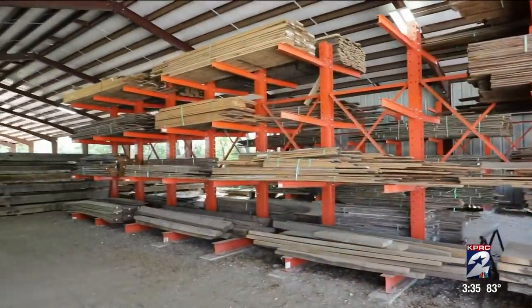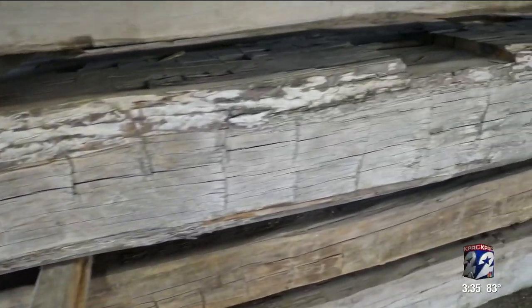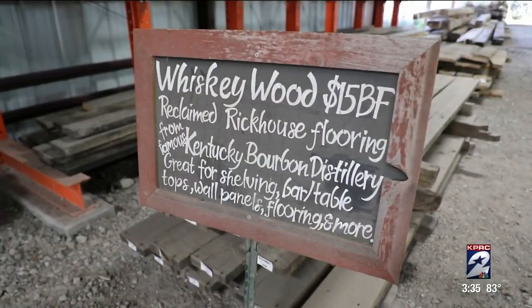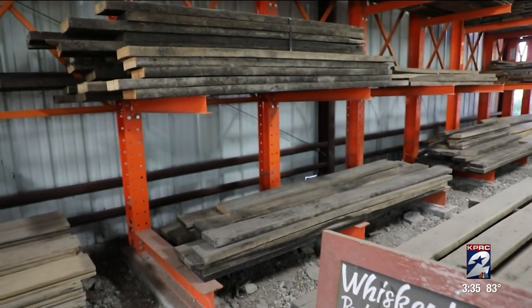We're a one-of-a-kind lumber store selling one-of-a-kind products. When people come here and buy our materials, it's a very special piece they're taking home — it's a piece of history. About five years ago, my partner and I found a void in the market and decided to reinvent the reclaimed lumber industry.